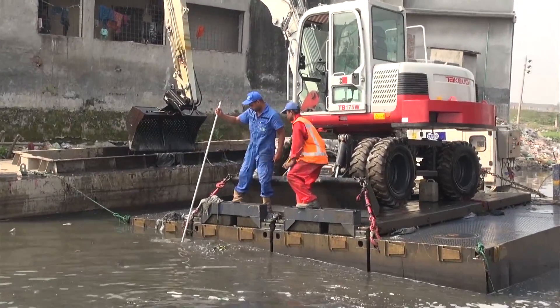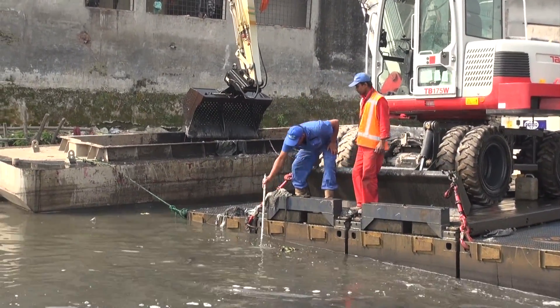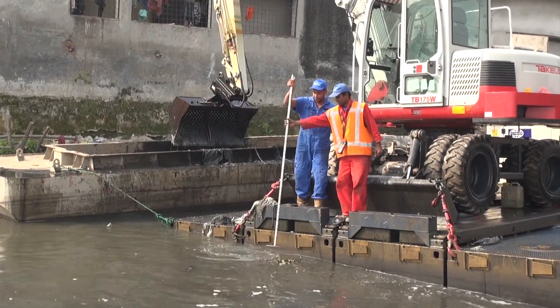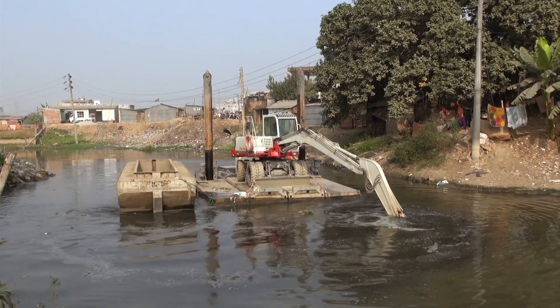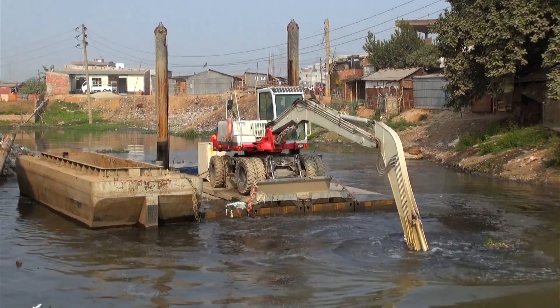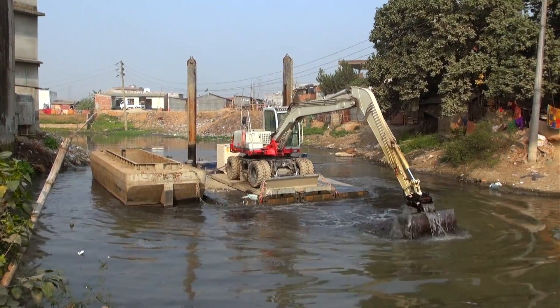It is easy to move the pontoon to the next dredging spot, but before we do that we check if we removed the sediment according to the dredging plan. When the pontoon has to be moved, the spud poles are lifted and the excavator on the pontoon can move the pontoon forward or backward and turn the pontoon in the right position.